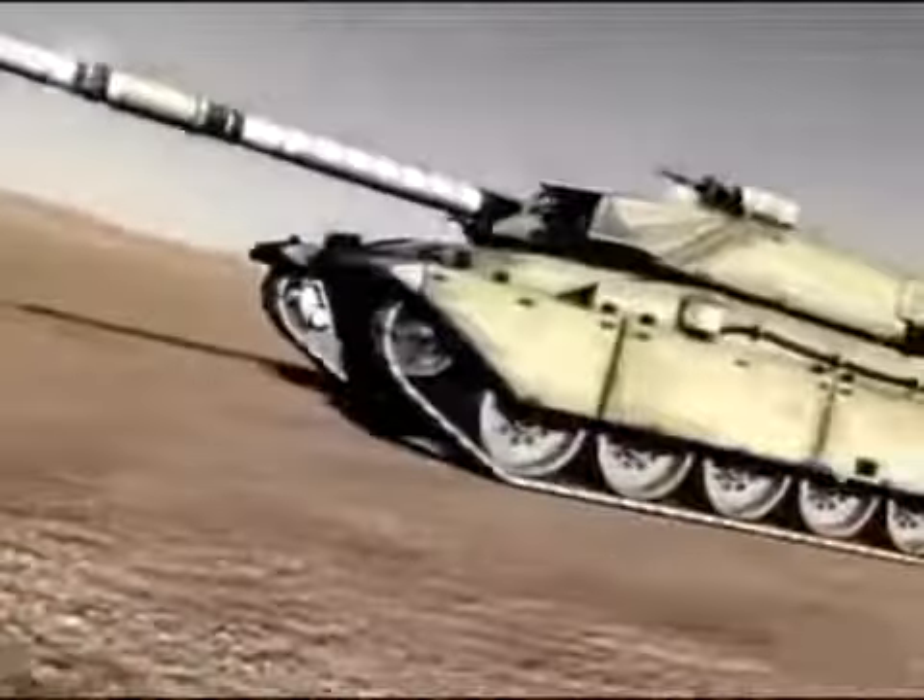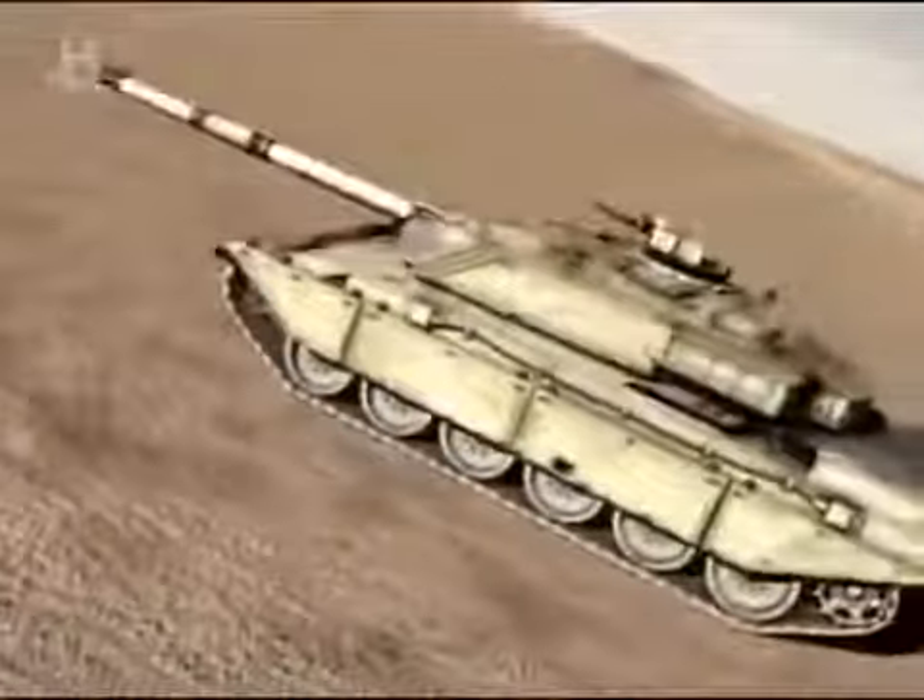This is a main battle tank that can get into harm's way in a hurry. Crews knew it was more reliable, had better protection, and was a faster vehicle — overall, they were more than happy with Challenger 1 when it came along.